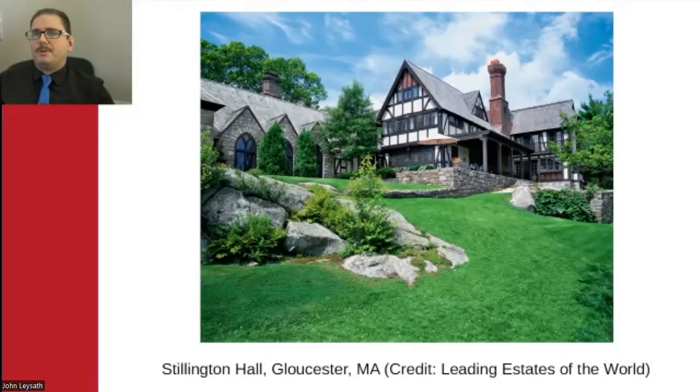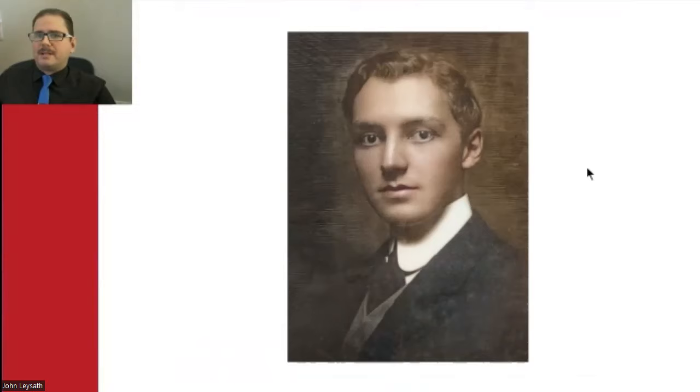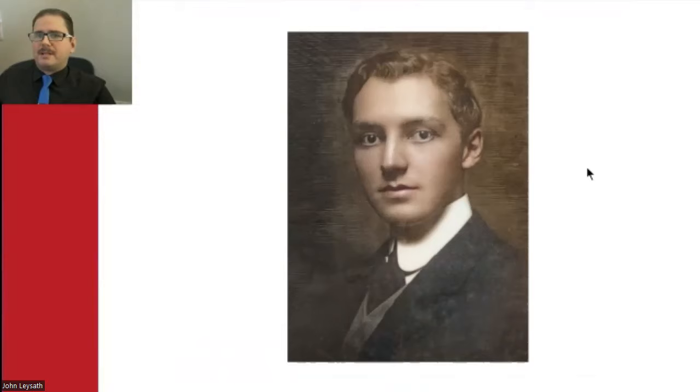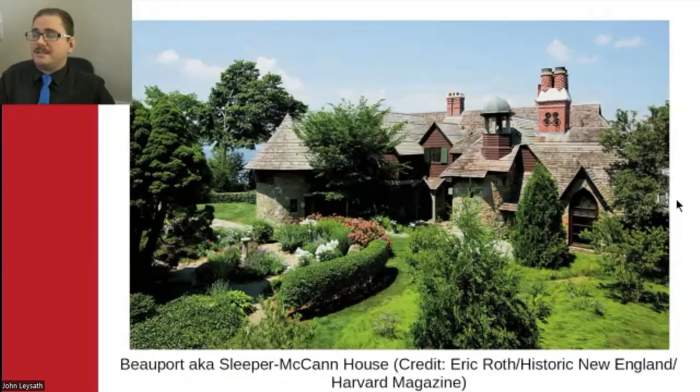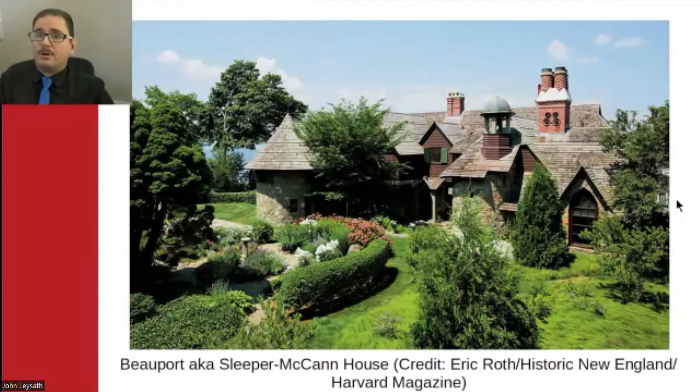Buswell, Andrew, and Sleeper also built fantastic homes in Gloucester. You see Stillington Hall on your screen, which still exists in a form today. A. Piatt Andrew built Red Roof, which doesn't really exist in recognizable form from the original today. This is Beauport on Eastern Point in Gloucester — Sleeper's home, called the Sleeper McCann House to this day because a family named McCann purchased the property and added their own touches later. It functions as a museum and is very much worth the visit if you get a chance to go there.